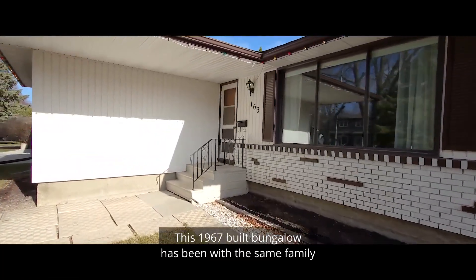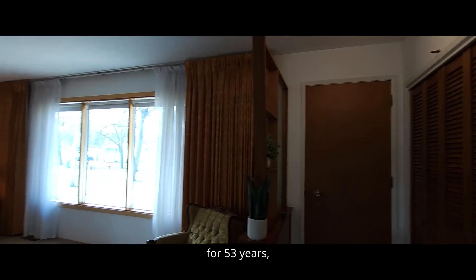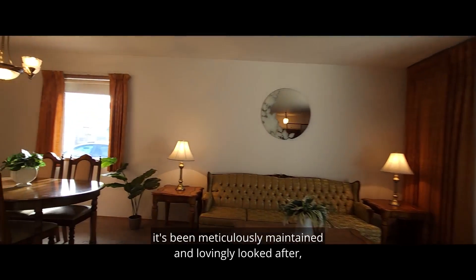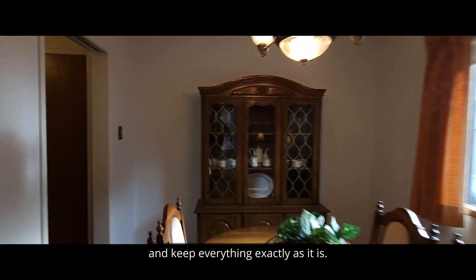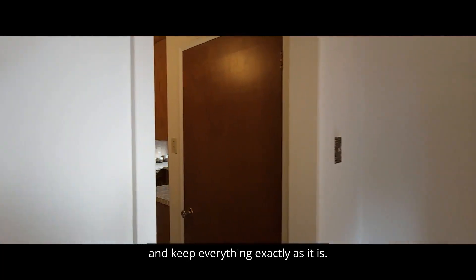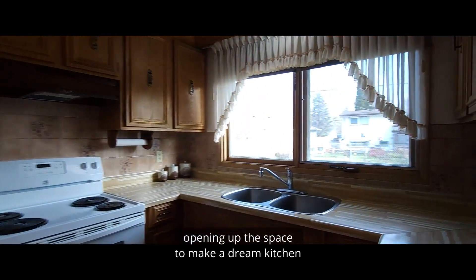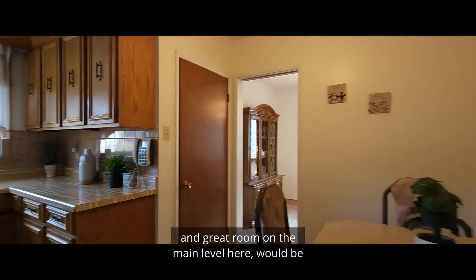This 1967-built bungalow has been with the same family for 53 years, and for every one of those years it's been meticulously maintained and lovingly looked after, and it shows. You could move in and keep everything exactly as it is, but if you're looking to bring a modern aesthetic, opening up the space to make a dream kitchen and great room on the main level here would be an excellent choice.